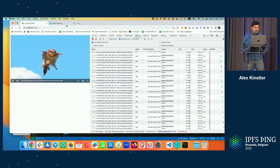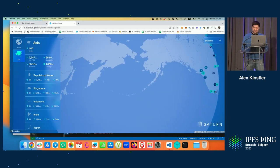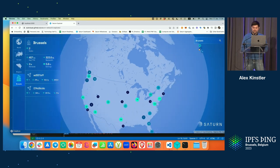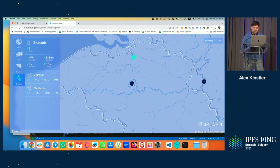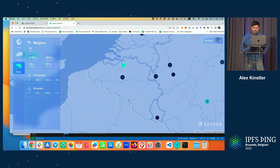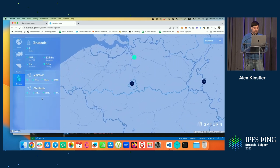I also want to show one more product we are about to release: the Saturn Explorer, built by an external company. Let's search for the nodes available in Brussels. We have two nodes here, and one of these nodes is the one that we are connected to.